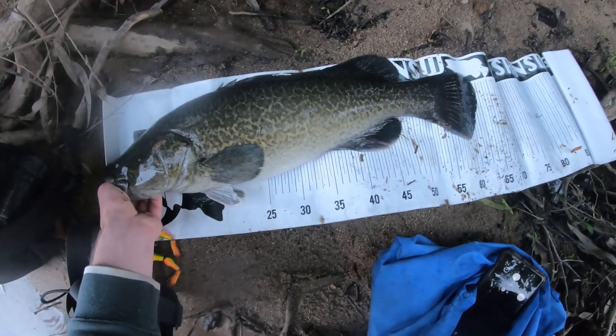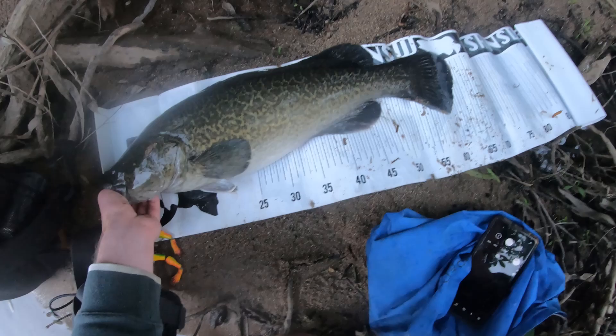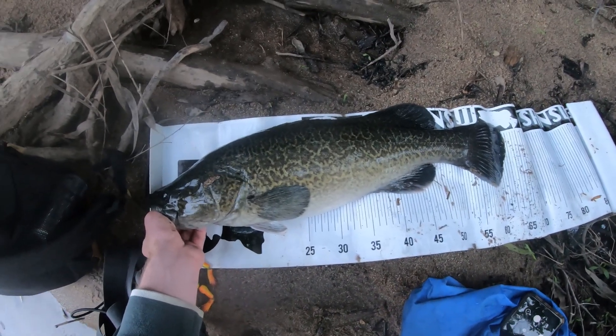There we go. I'm going to give him about 63 centimetres I reckon. I'll get a quick photo and I'll let you know.